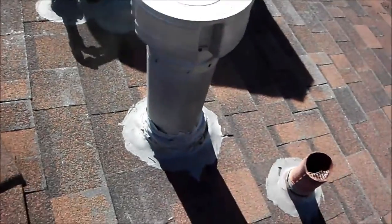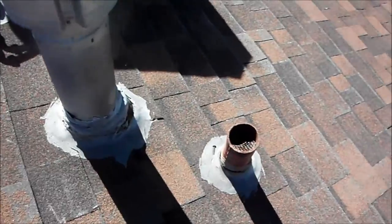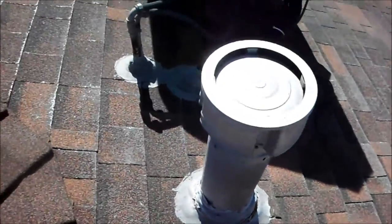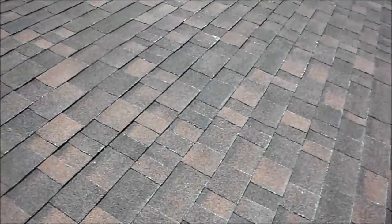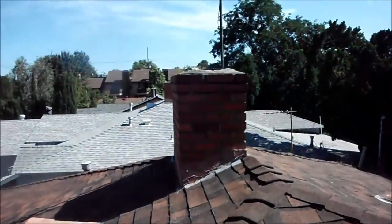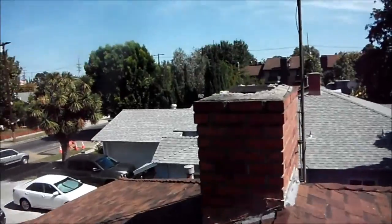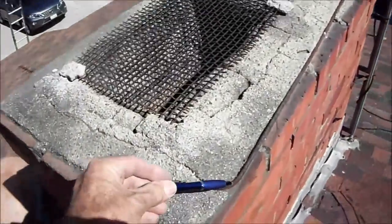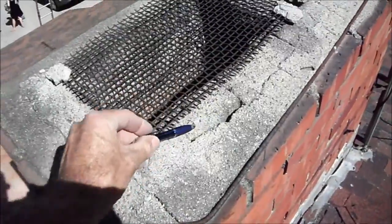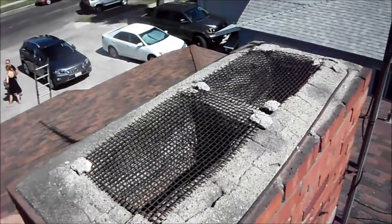There are no metal flashings around the plumbing penetrations — they're roped over. And that's a masonry chimney with a cracked chimney cap, exposed rebar, cracks, and there's no chimney spark arrester.